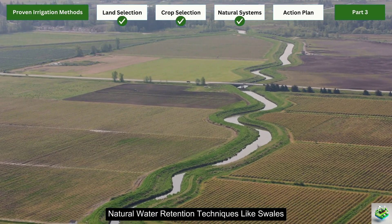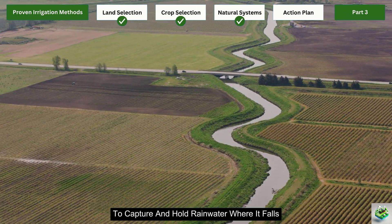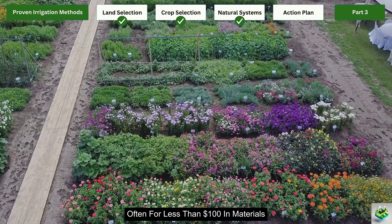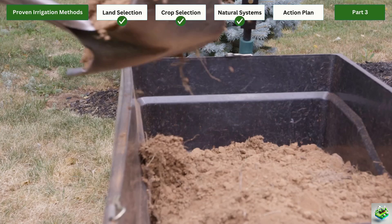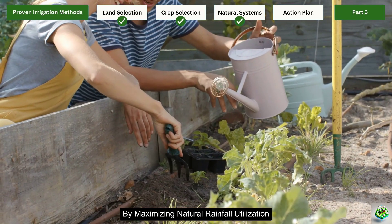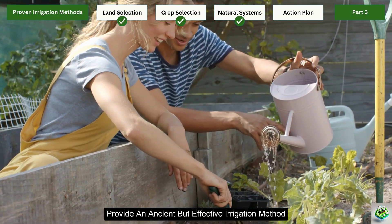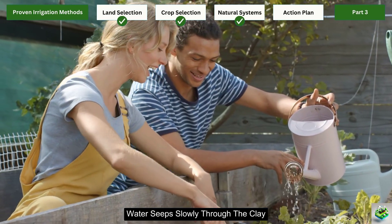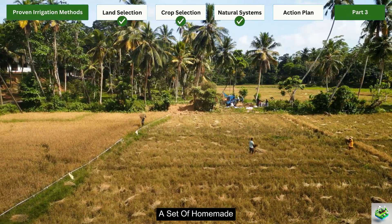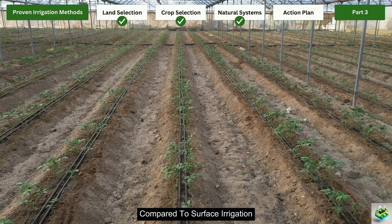Natural water retention techniques like swales, berms, and contour planting work with the landscape to capture and hold rainwater where it falls. These earthworks can be created with basic hand tools and some physical labor, often for less than $100 in materials. Properly designed swales can reduce irrigation needs by up to 70% by maximizing natural rainfall utilization. For smaller gardens, ollas — unglazed clay pots buried in the soil — provide an ancient but effective irrigation method. Water seeps slowly through the clay, delivering moisture directly to plant roots with minimal evaporation. A set of homemade or locally crafted ollas costs $30 to $80 but can reduce water usage by up to 70% compared to surface irrigation.